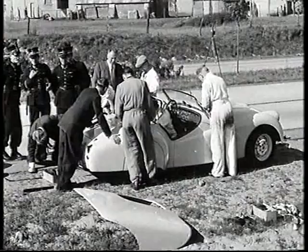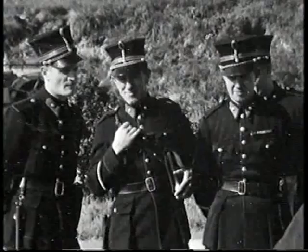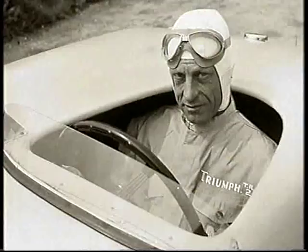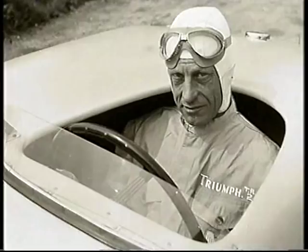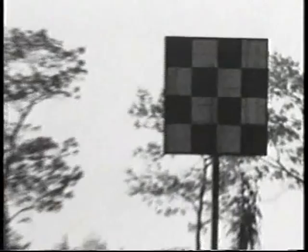You can see here they're actually converting the car on the side of the road — all the mechanics and indeed about six policemen busying themselves trying to help. For the speed runs, my father decided to take the driver's seat out and he actually sat on the floor on a cushion to keep his head as low as possible for air resistance. That's a close-up of father in the car — he looks a bit pensive, just before the run. On the 20th of May 1953, Ken Richardson took the TR2 to 124.095 miles an hour, making it the fastest two-litre production sports car.